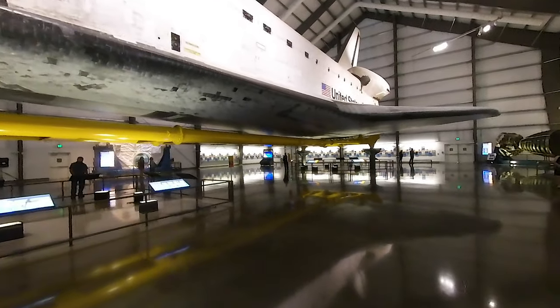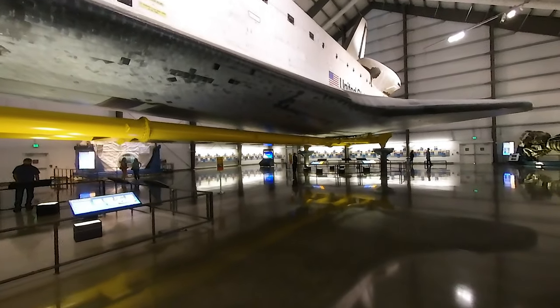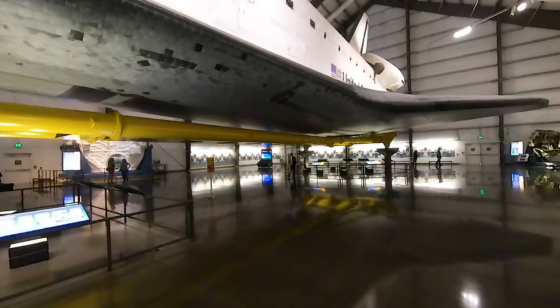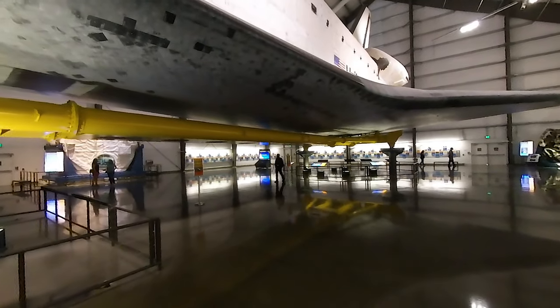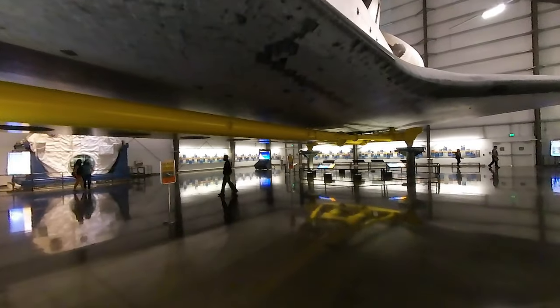Over the years, Endeavour flew more than 122 million miles and spent almost 300 days in space. After it was decommissioned in the summer of 2011, Endeavour was flown from Florida to California and driven through the streets to get here.